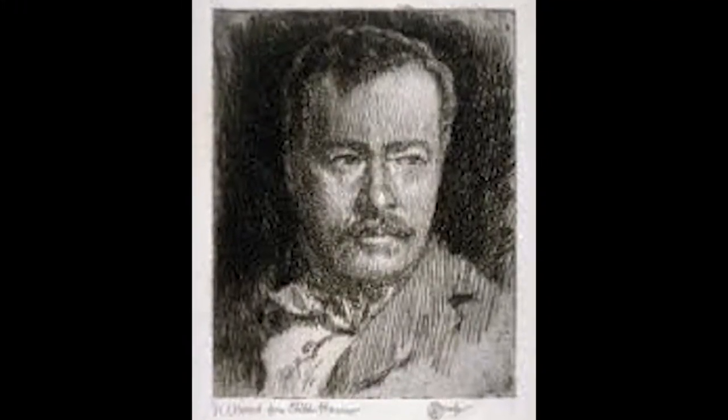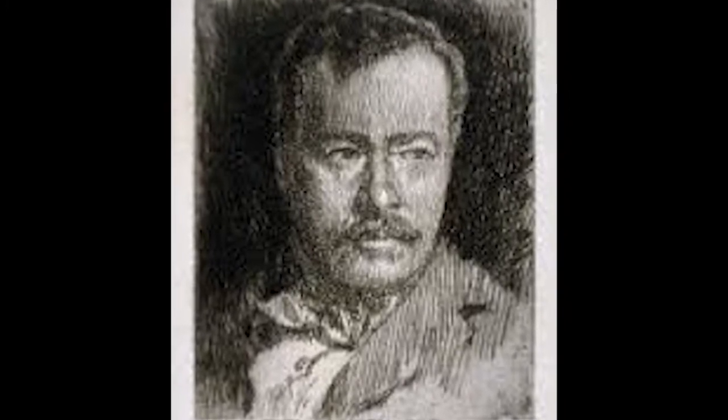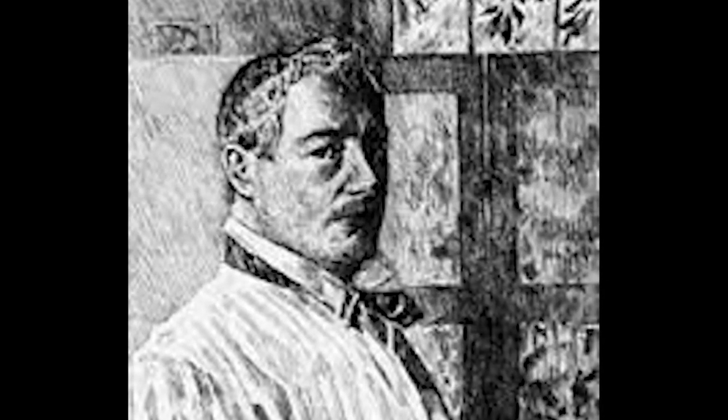Frederick Childe Hassam was born on October 17, 1859, in Dorchester, Massachusetts. He started his career as an illustrator, but always had the ambition for the fine arts and to move into painting. He had the ambition to go to Paris, because every artist of his generation in America was trying to get to Paris. It was the center of the art world.